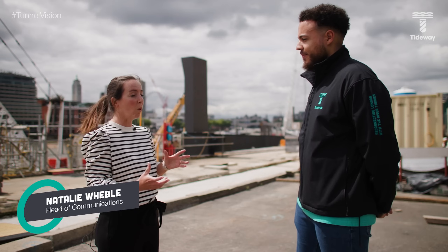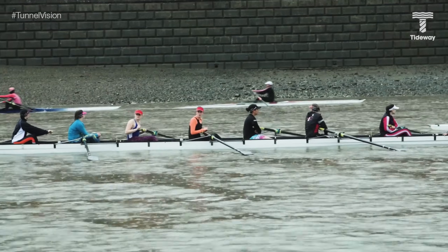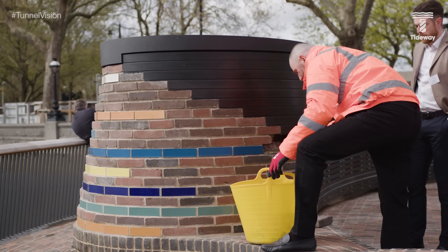As we move through the programme, we've got these pieces of new public land. One of the things that we're trying to do is get these spaces open as soon as we can, so that people can come down to the river, enjoy the terraces, sit there and look at the new pieces of art that we've created. There's still quite a lot of work going on at the moment, but as soon as these pieces are ready, we'll have them open for Londoners to enjoy.